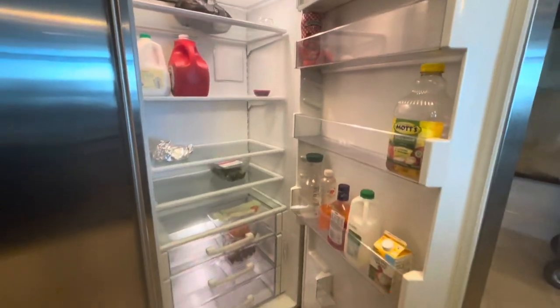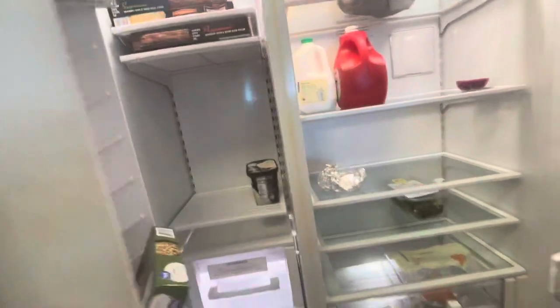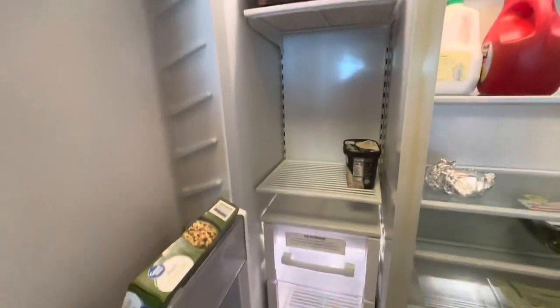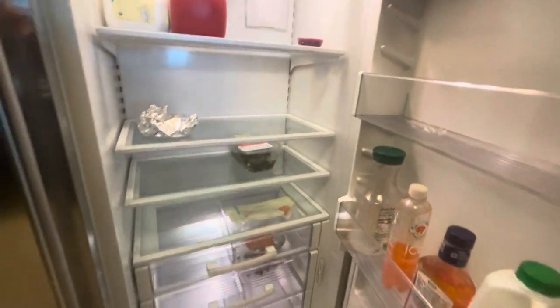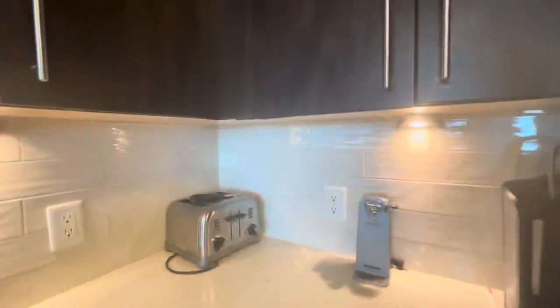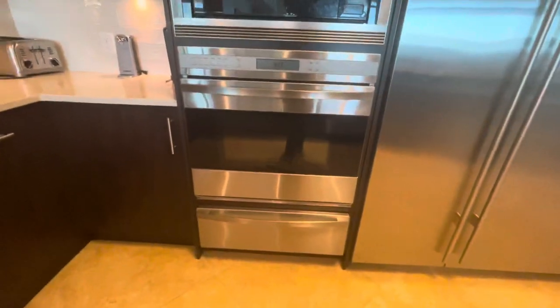We've still got a little stuff in the fridge we need to take home, and then the freezer is on this side. There are restaurants nearby if you want to go out, but there's also a ton of cabinet space. I love this place — I swear I would just move here if I could, but I need a million dollars for that.